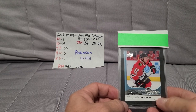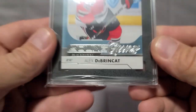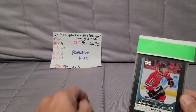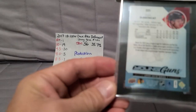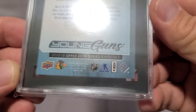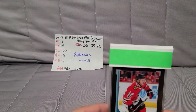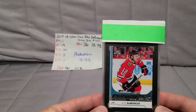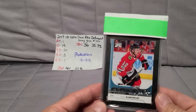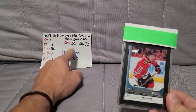This one looked really good — there was a centering issue, but everything else looked great. There were no white dots on the corners or anything. It came out of the pack very nicely. Upper Deck's quality control, the quality of cards that come out of their packs compared to Topps or Panini or anything else, is head and shoulders above.